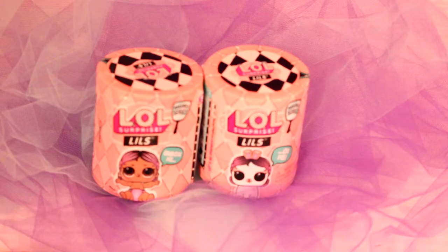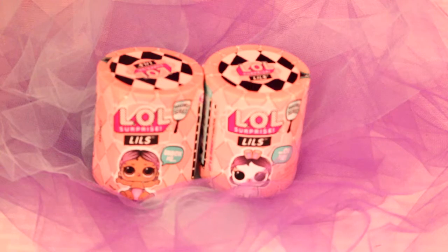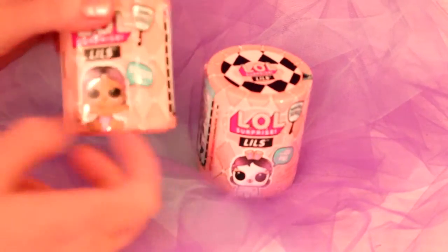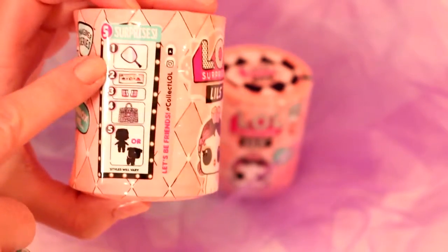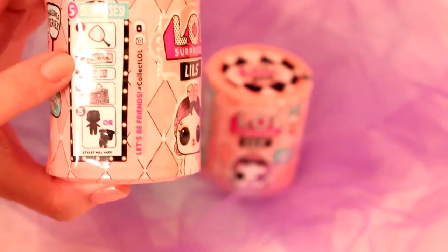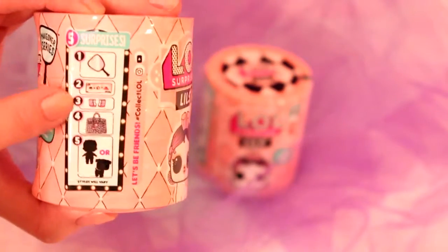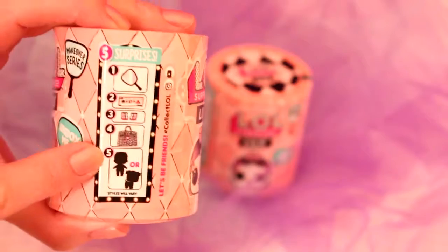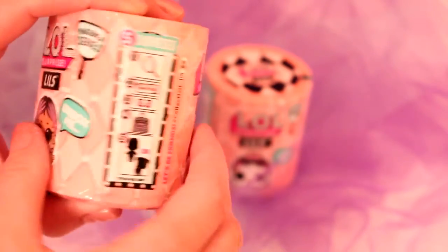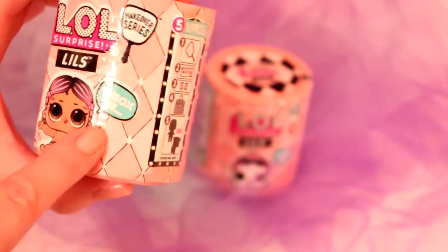Hi, welcome back to our channel, Videos by Rachel! Today we're going to be opening up LOL Surprise Lils. You can get either the little sis or the little pet, so there's five surprises you can get: accessories like a mirror, clues, a bag, shoes, and then either the little sis or the pet. This is the makeover series and the box is very cute, so let's get started!